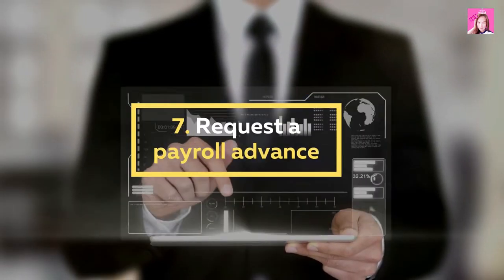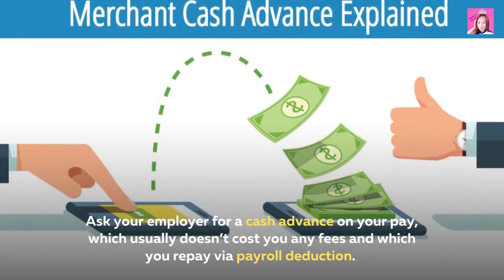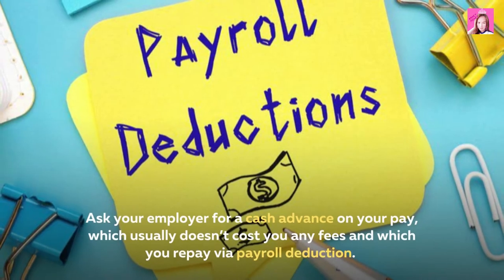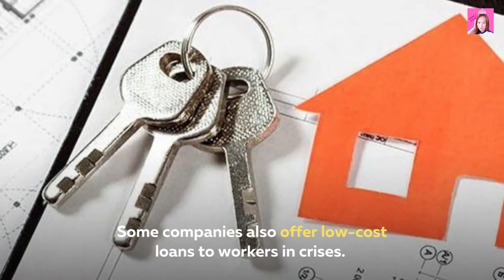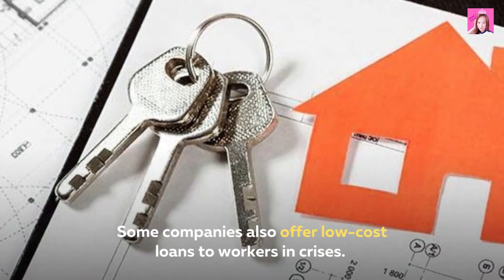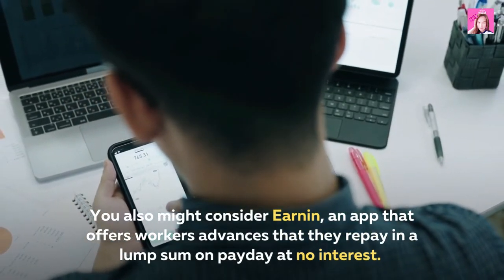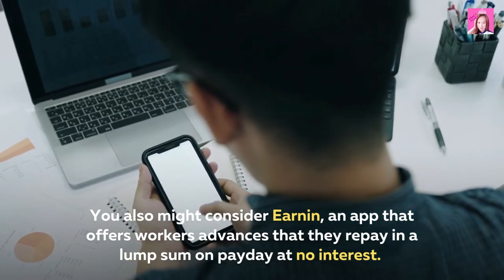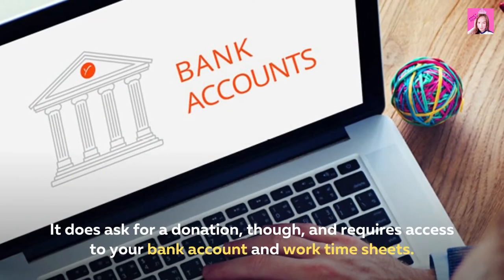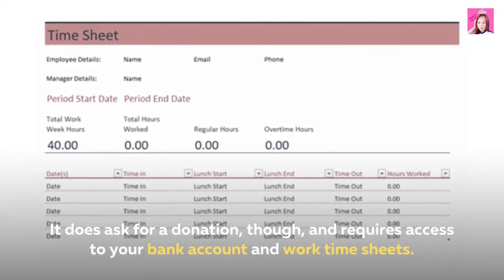7. Request a payroll advance. Ask your employer for a cash advance on your pay, which usually doesn't cost you any fees and which you repay via payroll deduction. Some companies also offer low-cost loans to workers in crises. You might also consider EarNin, an app that offers workers advances that they repay in a lump sum on payday at no interest. It does ask for a donation, though, and requires access to your bank account and work time sheets.